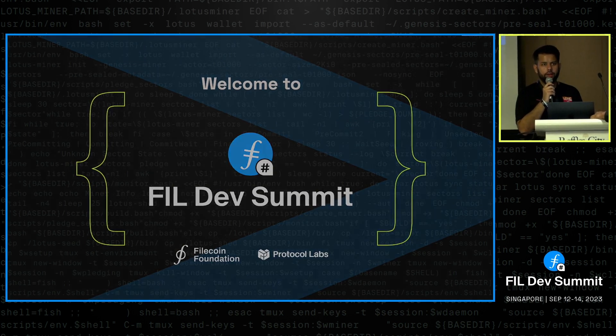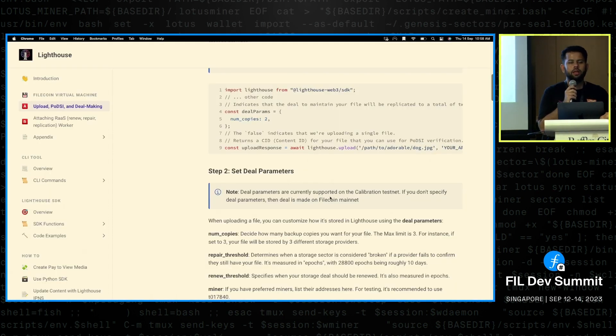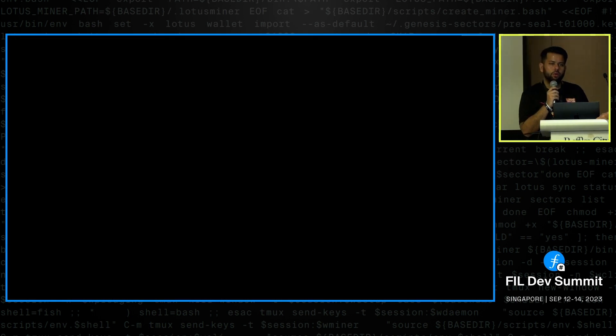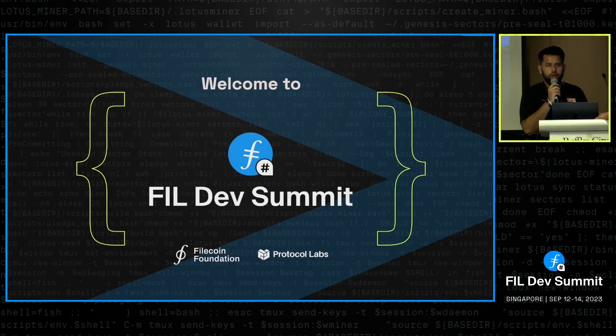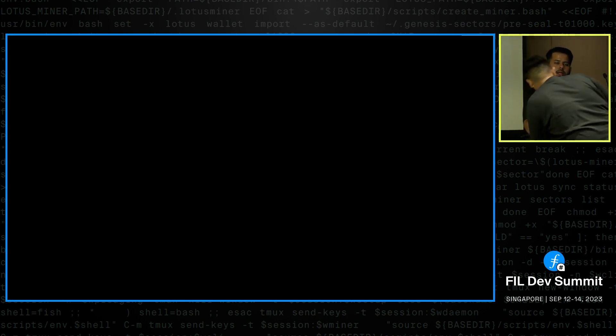You can actually specify which storage providers you want to make deals with. If you don't choose any, it defaults to SPs we've selected for their good reputation. You can put any SPs that are currently on the calibration network — the test network for FVM — and in the future it should be any SP as well.